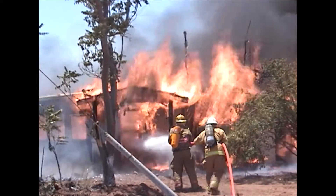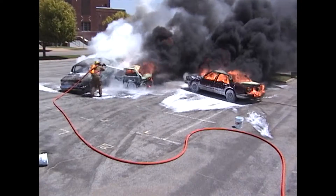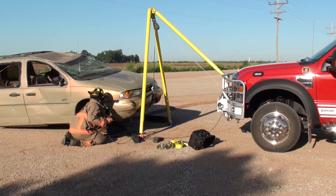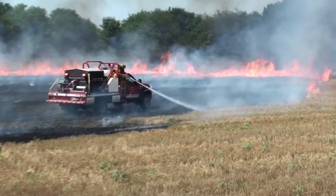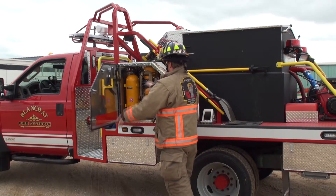Blanchet Manufacturing is owned and managed by firefighters. Blanchet firefighting apparatus are expected to perform in any condition and change functions at a moment's notice while keeping a high emphasis on safety. The Chaparral is a wildland fire apparatus but also functions as a rapid response unit.